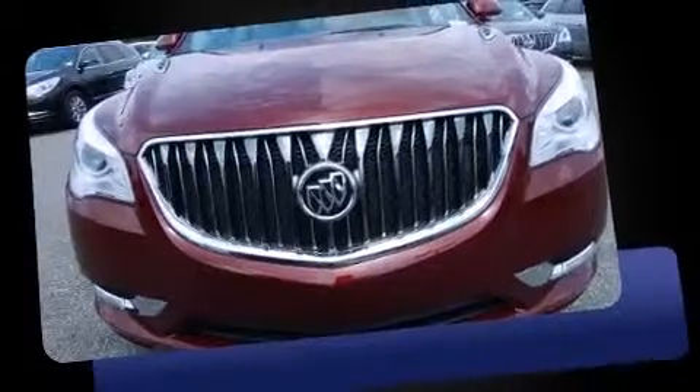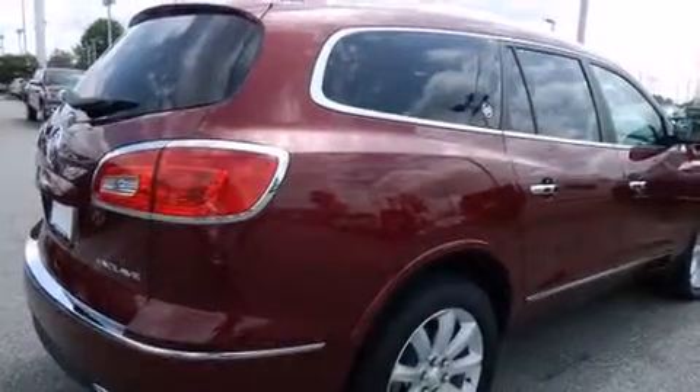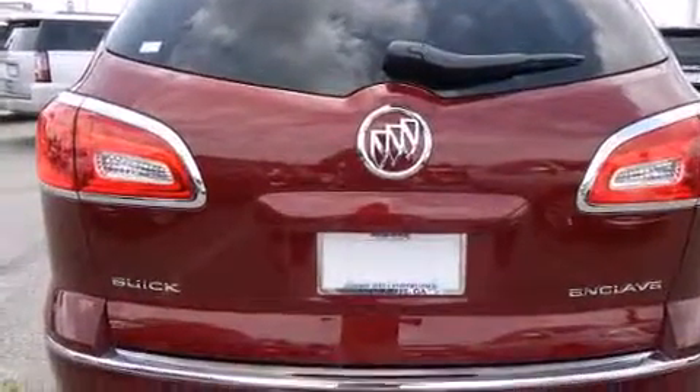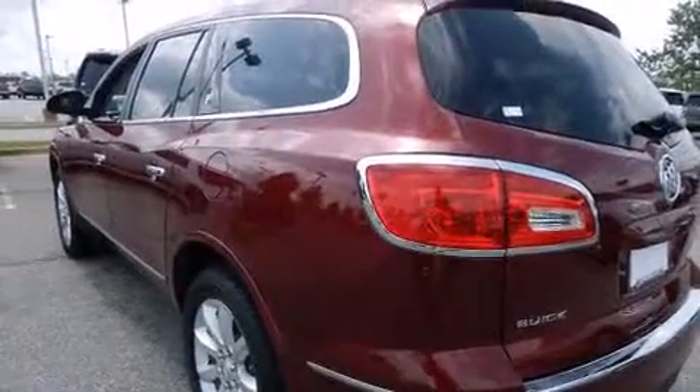It's equipped with tons of terrific amenities but it won't break your budget, such as remote keyless entry, a blind spot monitoring system, high-intensity discharge headlights, heated steering wheel, turn signal indicator mirrors, a power liftgate, lane departure warning, and the power moonroof opens up the cabin to the natural environment.